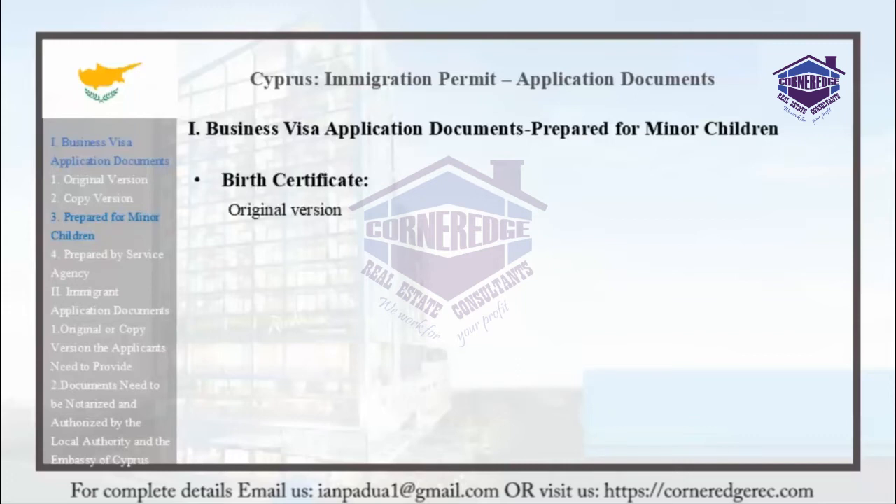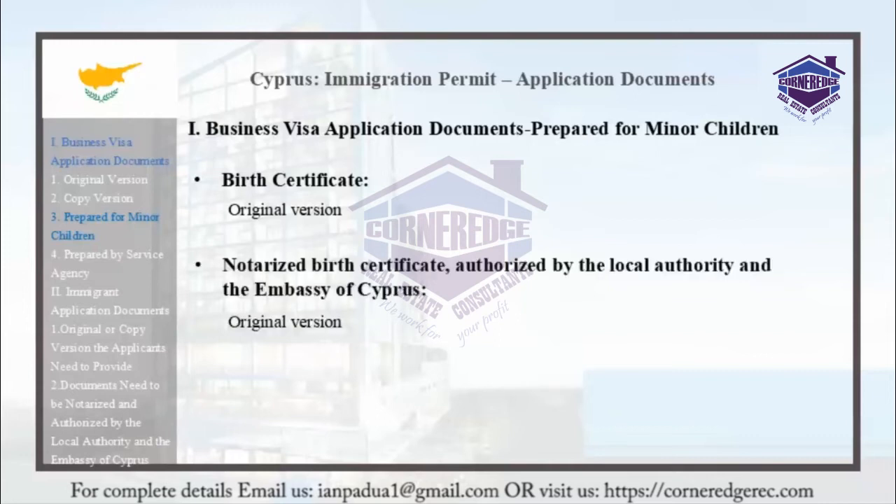A birth certificate is required — specifically, a notarized birth certificate authorized by the local authority. Cyprus is in a very strategic location with an accurate transit shipment center and an attractive business hub. Notarized proof of kinship is also required, providing easy access for immigrants across the world.